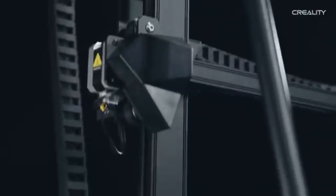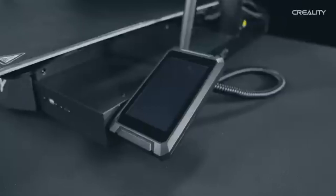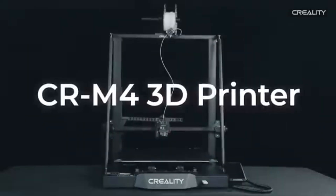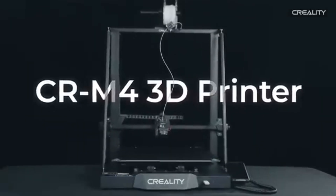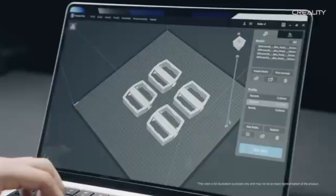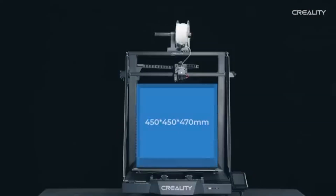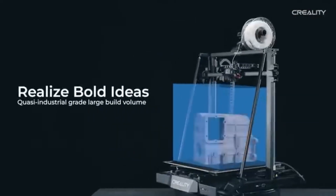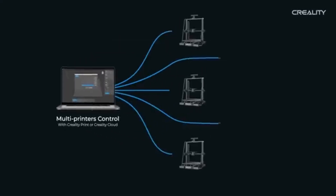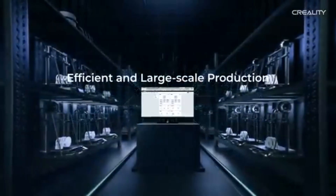Number 9. Creality CR-M4 is a game-changer in the world of 3D printing, especially for enthusiasts and professionals alike who are seeking a robust and versatile machine. After extensive testing and hands-on experience, it's clear that this printer stands out for several reasons. First and foremost, the build quality of the CR-M4 is impressive, with a sturdy frame and a spacious print volume, allowing for the creation of larger models without compromising on stability.